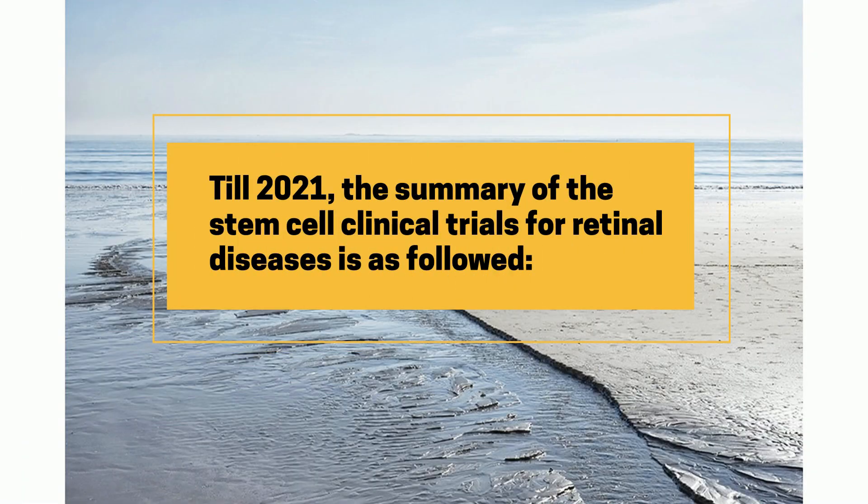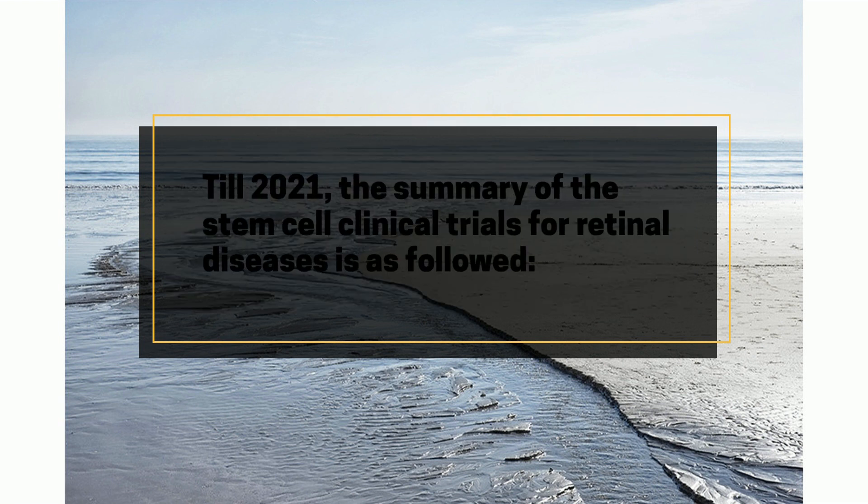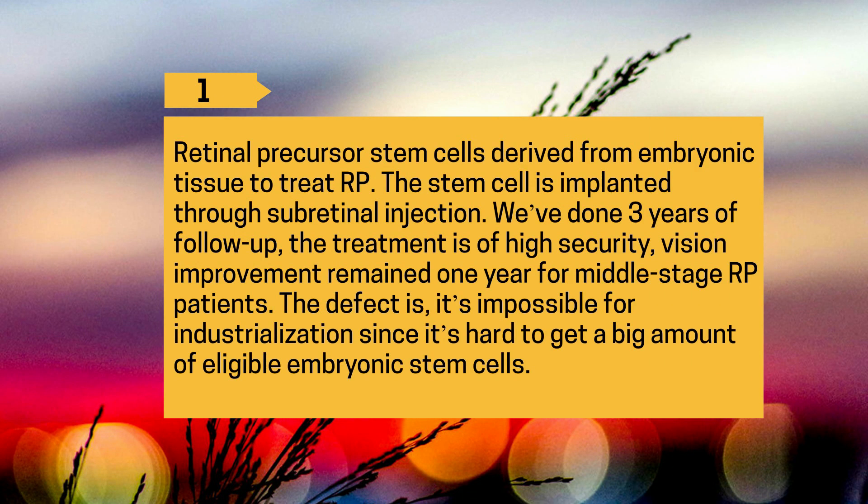As of 2021, the summary of stem cell clinical trials for retinal diseases is as follows. 1. Retinal precursor stem cells derived from embryonic tissue to treat RP — implanted through subretinal injection. After three years of follow-up, the treatment showed high safety, and vision improvement remained for one year in middle-stage RP patients. The limitation is that industrialization is difficult since it is hard to obtain a large amount of eligible embryonic stem cells.